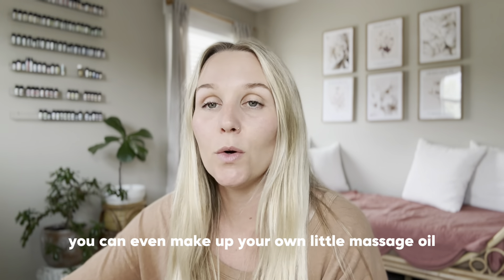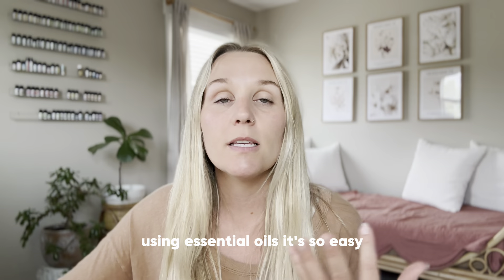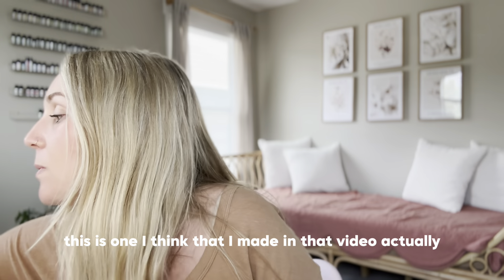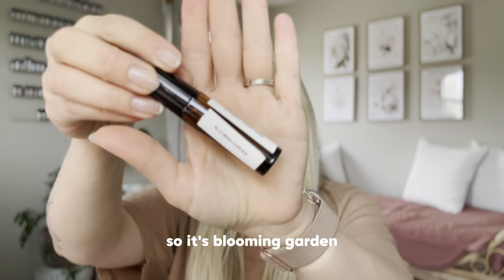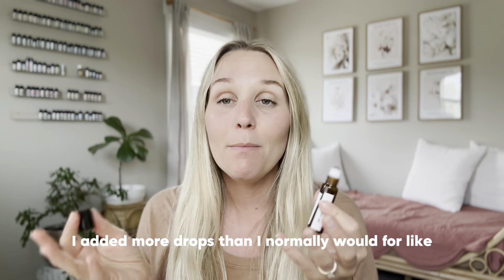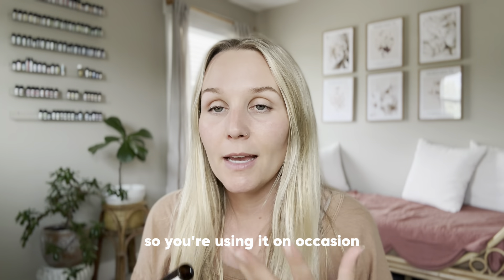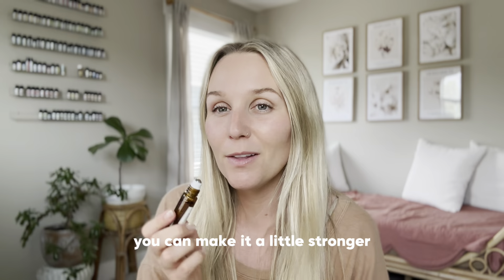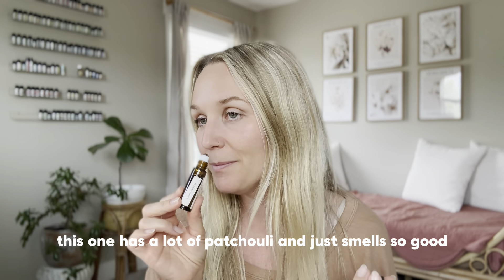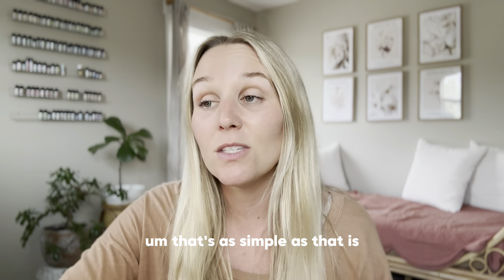Next is massage — blend it into a massage oil like coconut oil or whatever you prefer. You can make your own little massage oil. Also, for perfume, I have a video on how to make your own natural perfume using essential oils. I do it the easy way — I just make a roller. This one I think I made in that video actually; it's called Blooming Garden and it's a nice spring floral perfume roller. When I say perfume roller, I just add more drops than I normally would since you're using it as a perfume — on occasion, not all day long — so you can make the scent a little stronger.